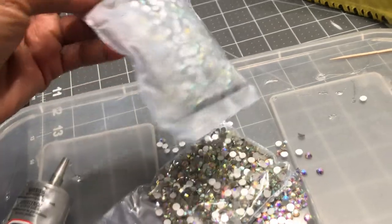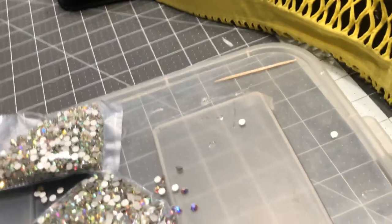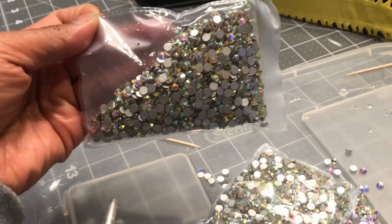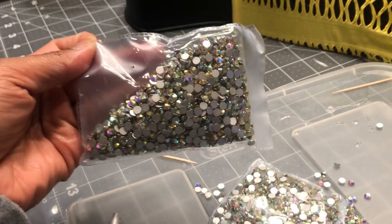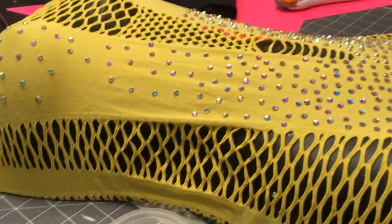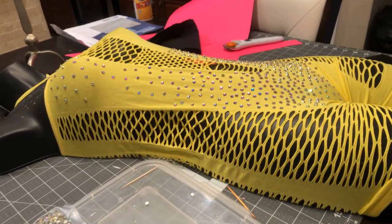These are 20ss crystals, they're ABs, and they're flat back — they're not hot fix. I sell this pack for $30, which is a great deal because most of the time they are super expensive. If you go to Michael's, you're not going to get them in a package like this or get as many for the price. I know you guys want more for your buck.